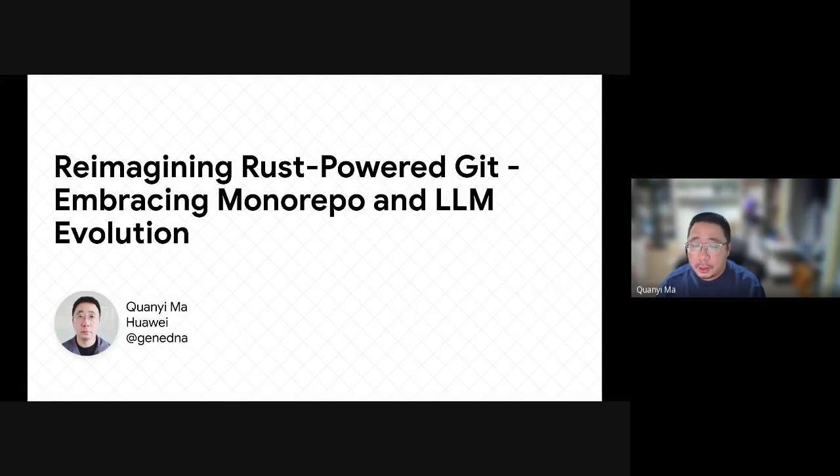Hi, hello. I'm sorry that I can't attend the meeting in person due to visa issues. I can only share my talk through the video. Today I will introduce my work. I have re-implemented Git storage and transfer protocol using Rust. This has enabled me to create a monorepo engine and decentralized code collaboration network.